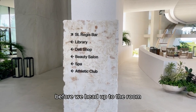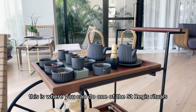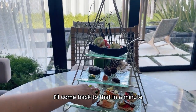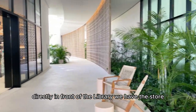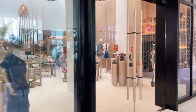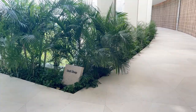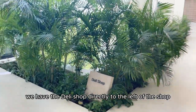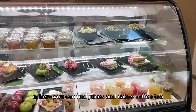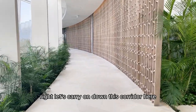I'm going to take you down there before we head up to the room. Directly in front of us here is the library. This is where you can do one of the St. Regis rituals, which is the afternoon tea. Directly in front of the library we have the store, and then down this little corridor we have the deli shop directly to the left. In the deli shop you can find juices, cakes, coffee, and tea.